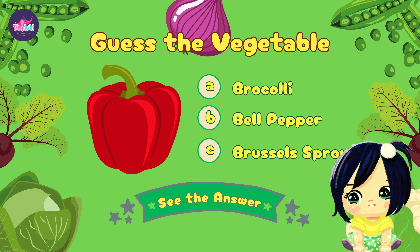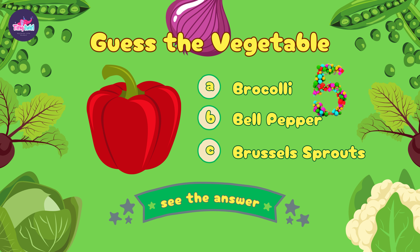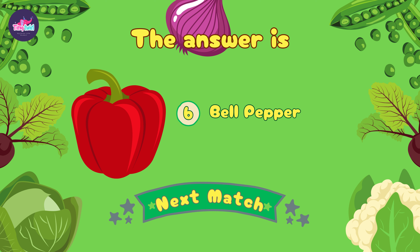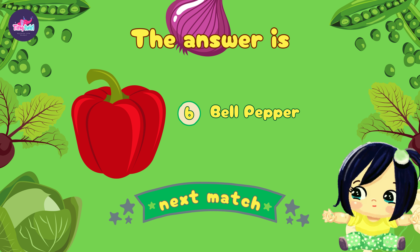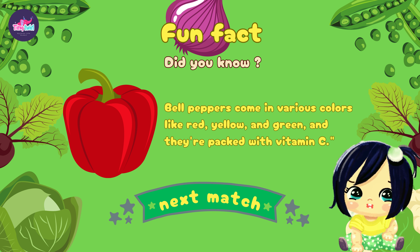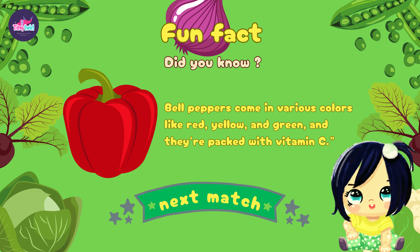Now let's see if you can identify this colorful vegetable. Let's see if you're right — correct! The right option is B, it's a bell pepper! Bell peppers come in various colors like red, yellow, and green, and they're packed with vitamin C.